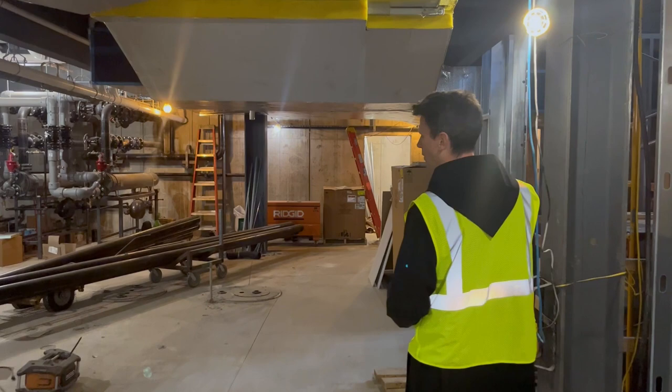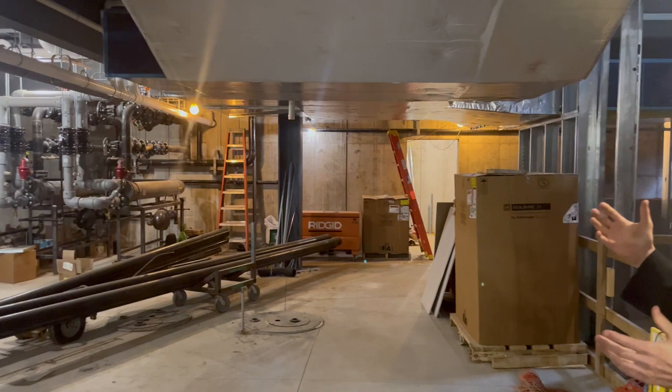Here we are in the basement, and this is where those utilities come into the building. A lot of things that will not be seen by anybody, but it has a beauty of its own in how it all comes together — the ducting, the pipes, the air handling unit, the electricity, all into this space.